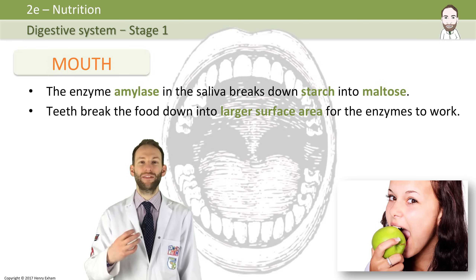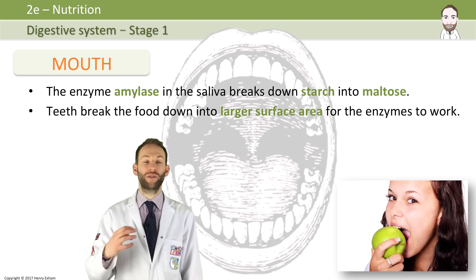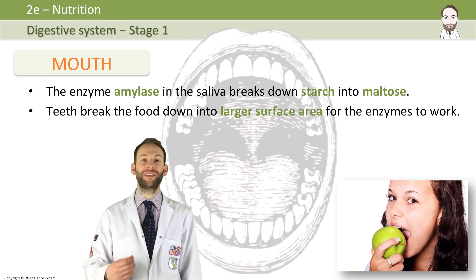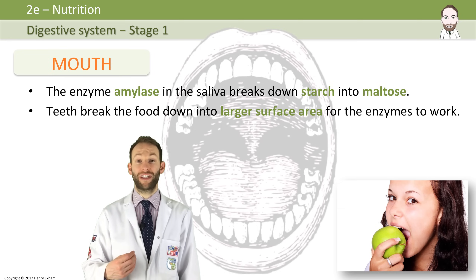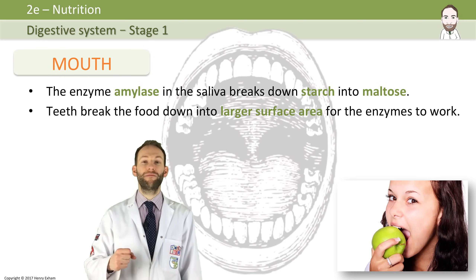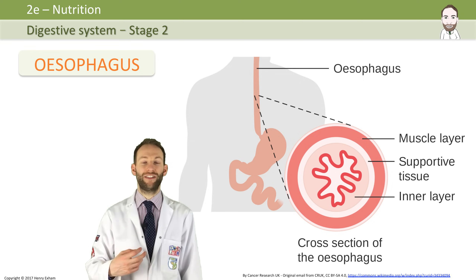The food will be masticated — which means chewed — and it will form a nice smooth ball, which we call a bolus of food, which will hopefully be easily swallowed down the esophagus. That's stage two of the digestive system. Now no digestion happens in the esophagus. It is just a muscular tube which contracts to force the food down into your stomach, which is stage three.